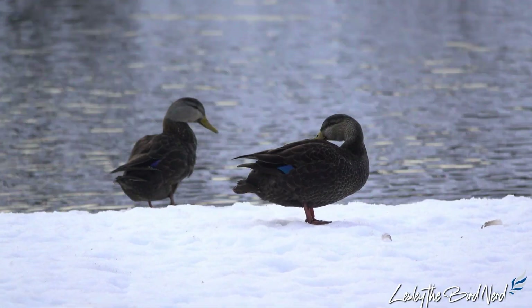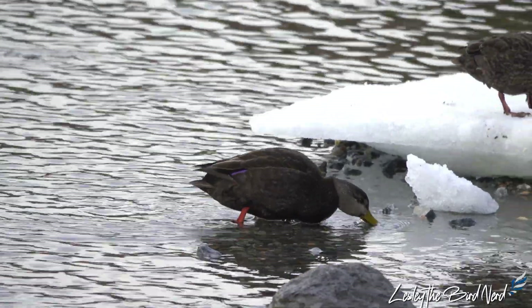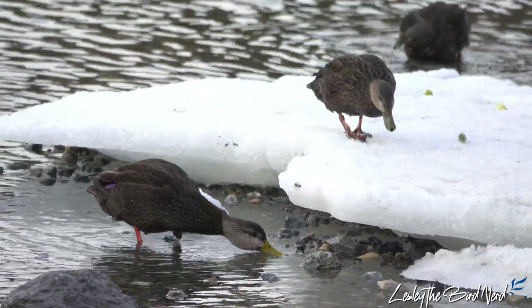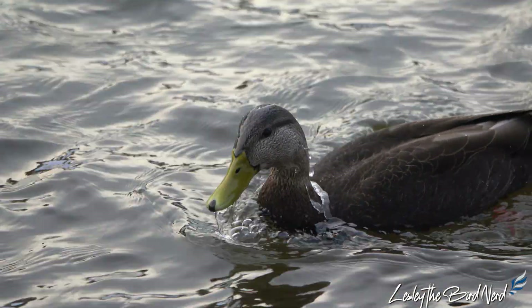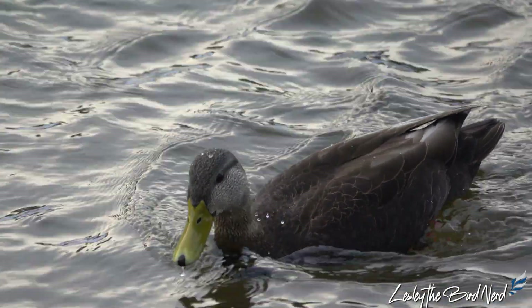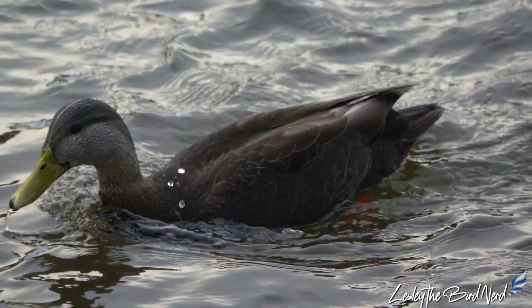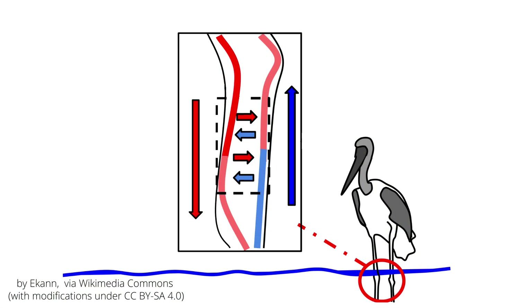Standing on an icy surface or floating in near-freezing water, it is hard not to wonder how ducks and other water birds like gulls can do this without getting frostbite and losing their limbs. Feathers, just as with the ptarmigan, help ducks stay insulated and protect from icy cold water, but their feet and legs are fully exposed. So how do they do it? Through a system called counter-current heat exchange in the legs of cold-adapted birds.